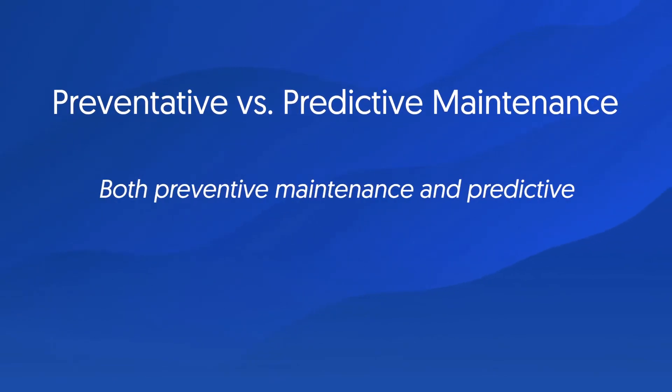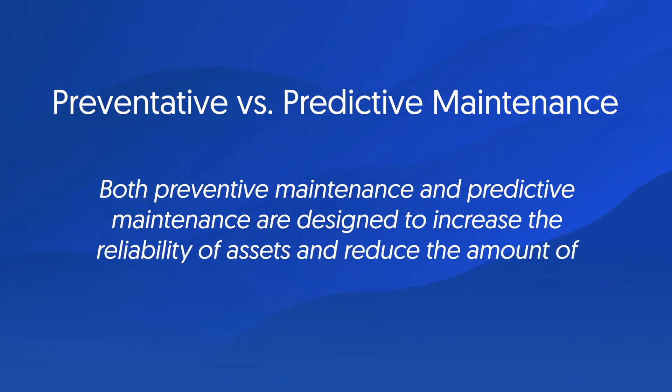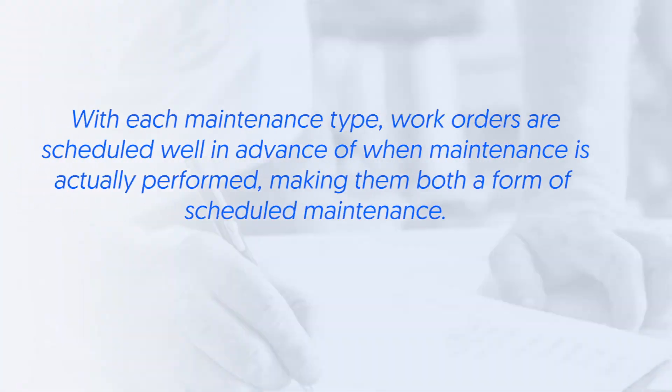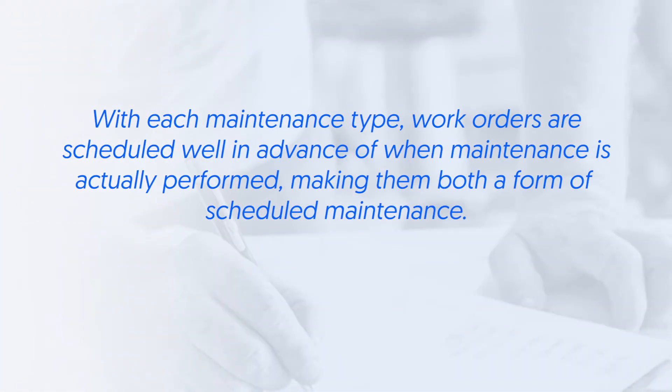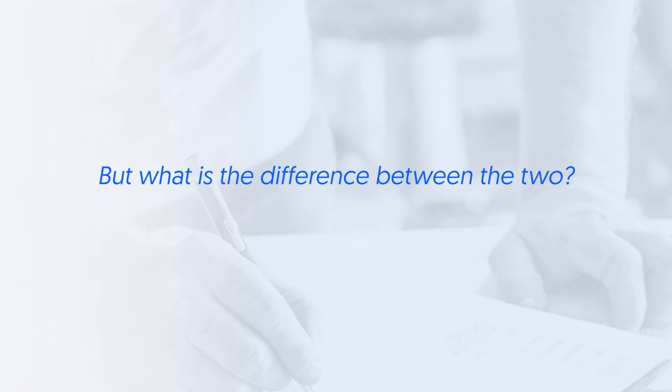Both preventative maintenance and predictive maintenance are designed to increase the reliability of assets and reduce the amount of reactivity to failures. With each maintenance type, work orders are scheduled well in advance of when maintenance is actually performed, making them both a form of scheduled maintenance. But what is the difference between the two?